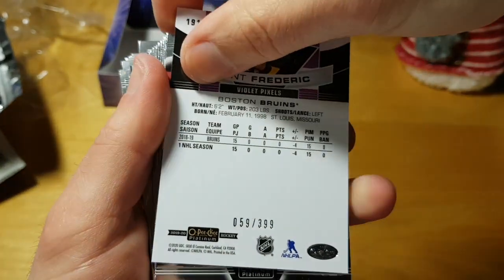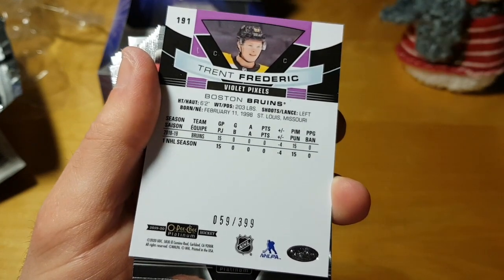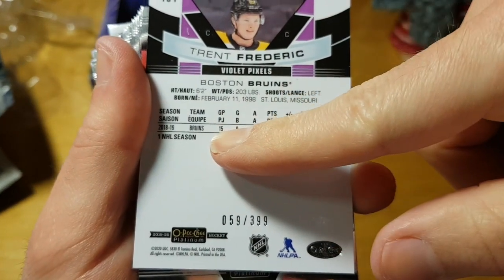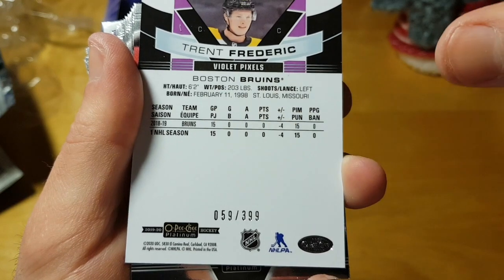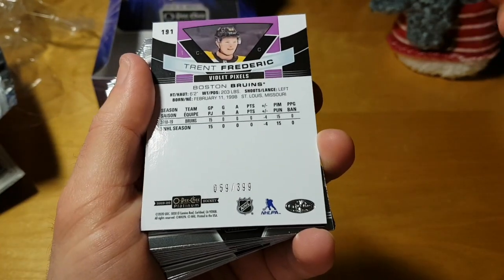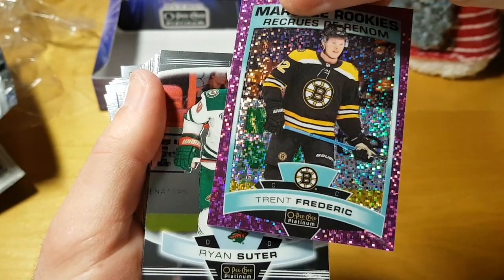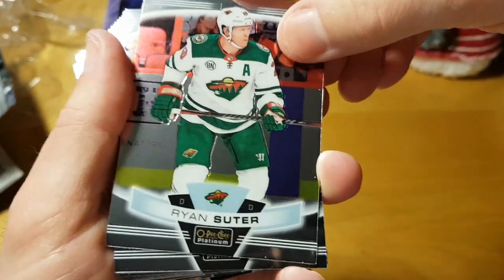Our second card — I wonder if it's a numbered card — yeah, it's numbered to 399: Trent Frederick of the Bruins, from St. Louis, Missouri. But as you can see his stats are crazy bad: 15 games last season, zero goals, zero assists, minus four. I think I could post better stats, especially on a stacked team like the Bruins. And it's not even a defenseman — he's a center. Why include rookies like that in the set, Upper Deck?